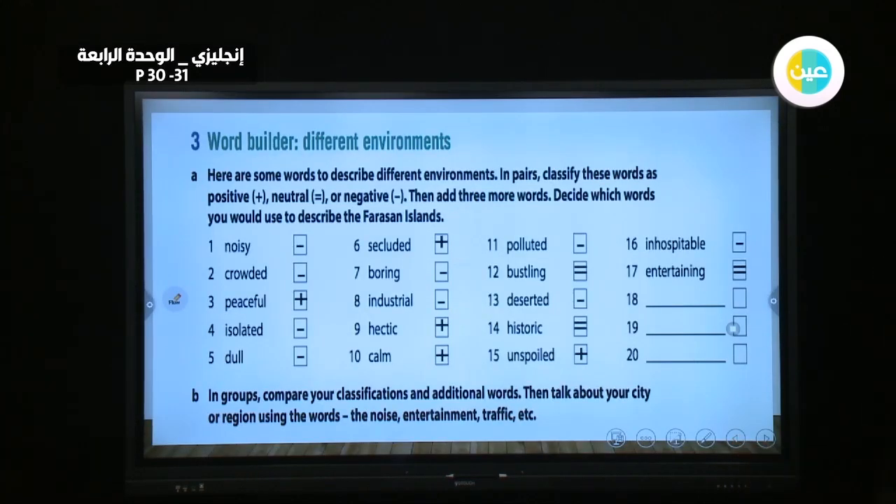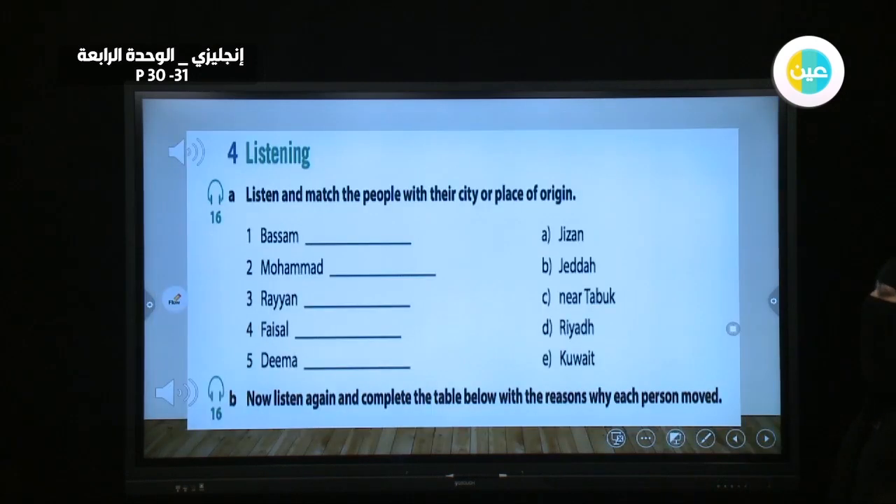Please check your answers — whether each word is negative, positive, or neutral. We have a listening exercise. We will listen once, then answer according to the locations mentioned.